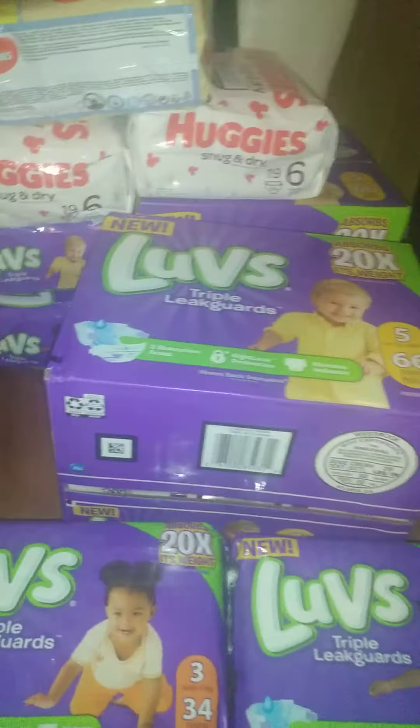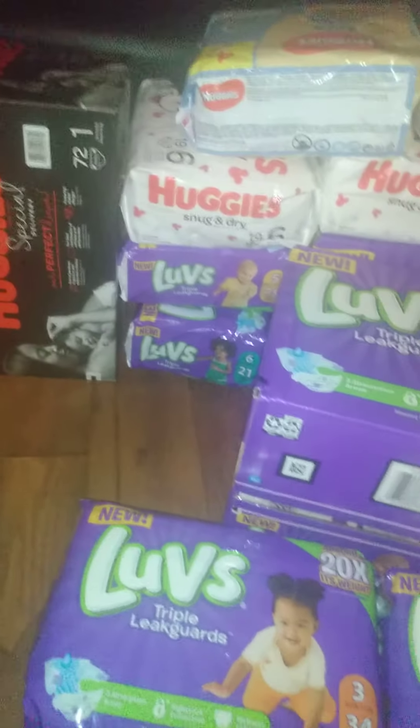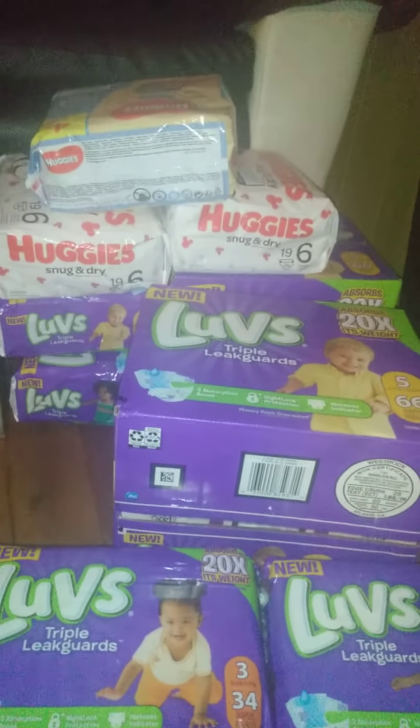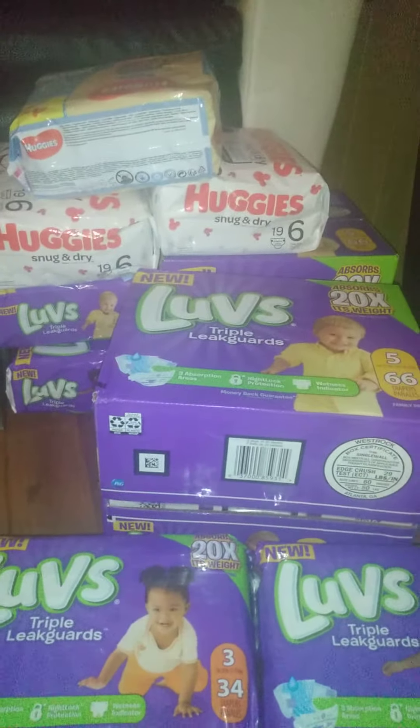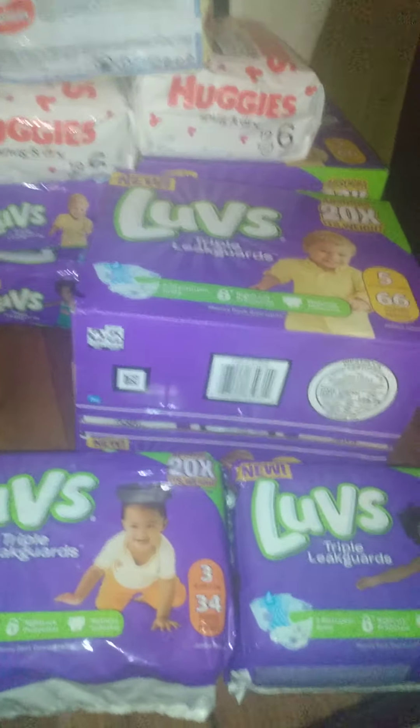As you can see back there, this is my Pampers white stock I have right now. I'm waiting on shelves to put up so I can organize them better. I had more Pampers of course — my brother and sister have already hit me up. Thanks for watching, bye!